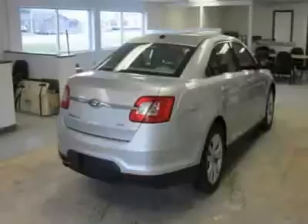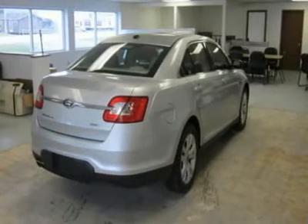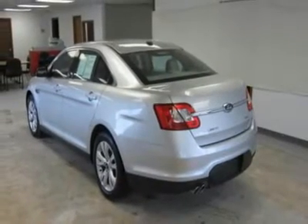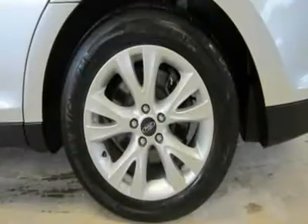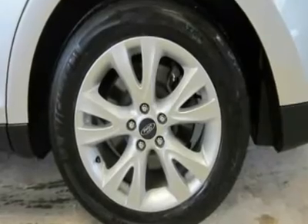Heated Mirrors, Satellite Radio, iPod/MP3 Input, CD Player, Aluminum Wheels, Dual Zone A/C, MP3 Player, Keyless Entry, Steering Wheel Controls, Child Safety Locks, Electronic Stability Control.